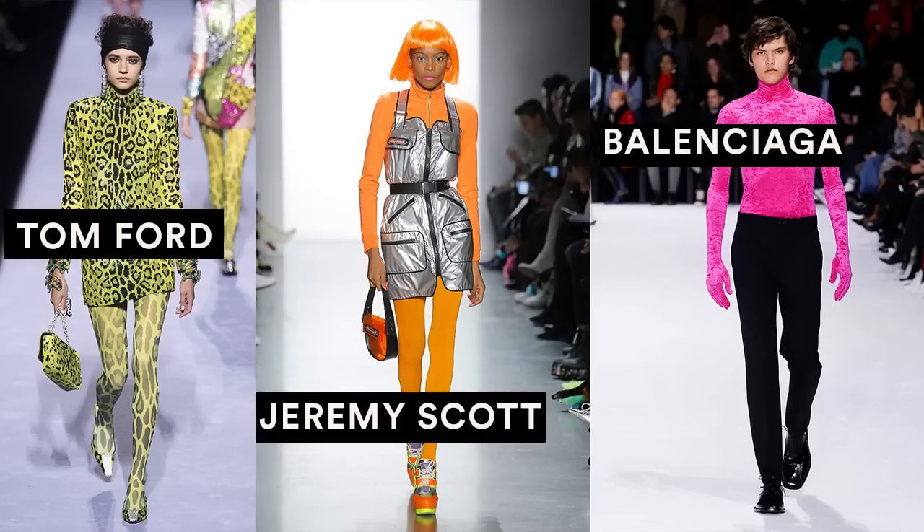I really love what Tom Ford, Jeremy Scott, and Balenciaga did incorporating pops of neon. Tom Ford did these really beautiful leopard suits, Jeremy Scott did these crazy raver-type outfits — definitely not my style, but I love the hues he chose: oranges to beautiful lavender. Balenciaga did these really cool neon turtlenecks. I want to find a neon turtleneck — I think that would be so fun with my vintage Levi's, so I'm on the hunt.